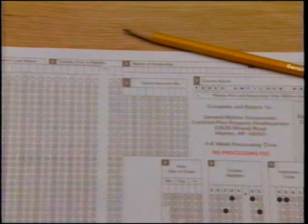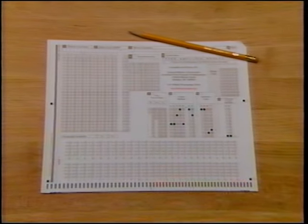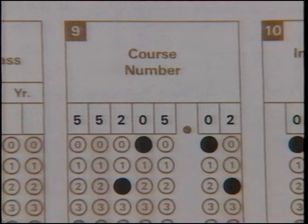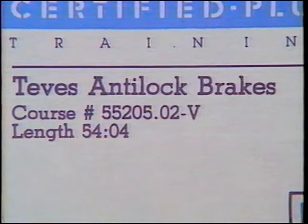You should now prepare to take the first part of the test for this course. To take the test, you must have a number two pencil and the official student attendance and test form in front of you. Make sure the first seven digits of the course number printed in block nine of the student attendance and test form match the first seven digits of the course number printed on the course book and the videotape label.